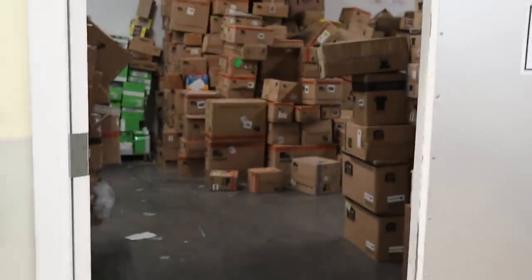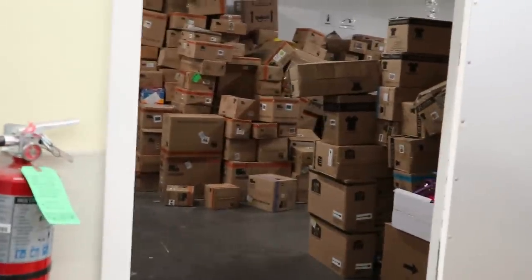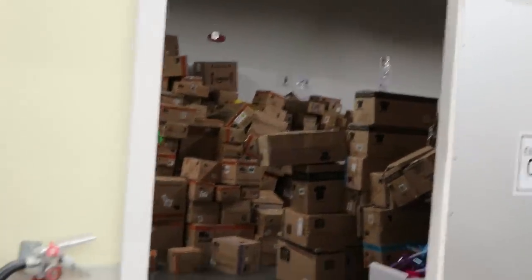Oh my god, it's like a dream — honestly, it's like a dream come true in there.